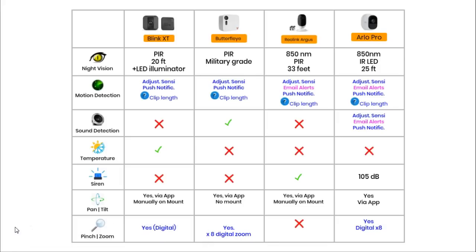All of these cameras have pan and tilt capabilities, but they are only manual and digital. Three cameras can be swivelled and tilted manually on their mounts or stands. The Butterfly does not come with a mount so it can't be manually swivelled, but all cameras have pan and tilt capability within their apps, allowing you to move around video footage using your smartphone's touch screen. The Butterfly and Arlo offer digital zoom of up to 8 times; I couldn't find zoom details for the Blink.